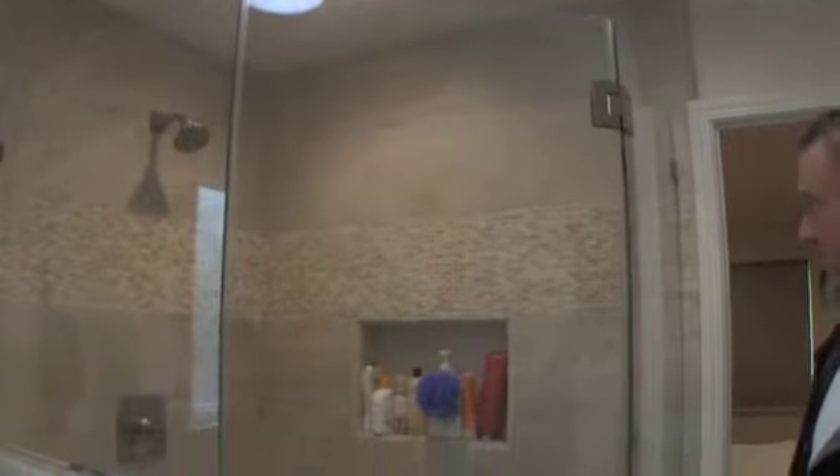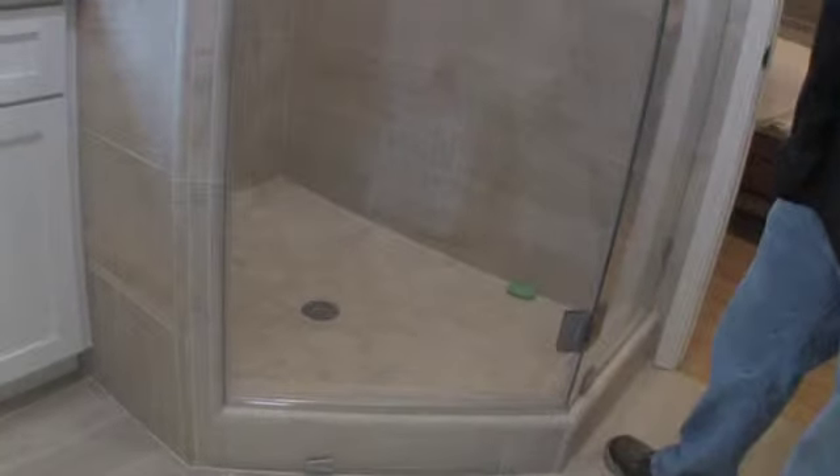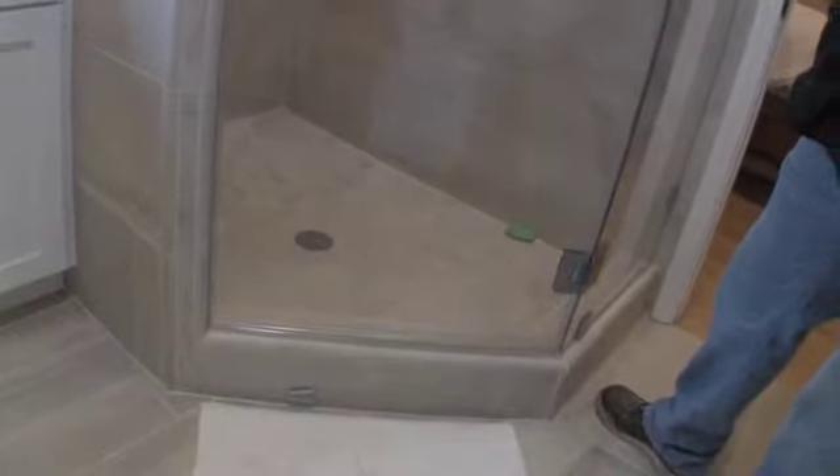Coming into the master bathroom we built — the walk-in shower is fantastic and huge. We constructed a little niche in there for shampoo and whatnot, and the frameless glass enclosure came out spectacular. It has a really nice open feel, and I'm really happy with that shower.